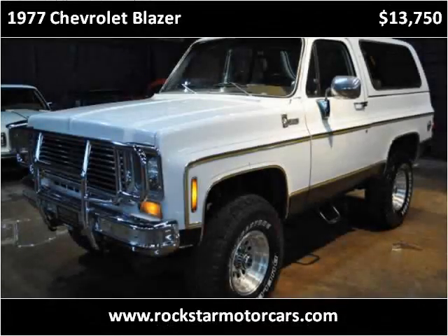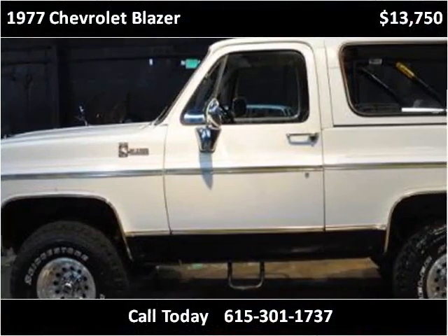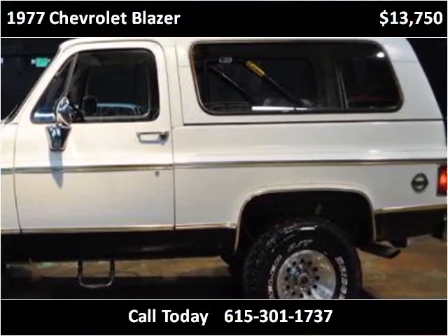This Chevrolet Blazer is available from Rockstar Motor Car. This vehicle has just over 132,000 miles.